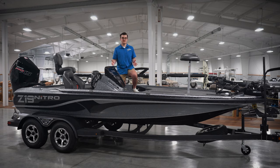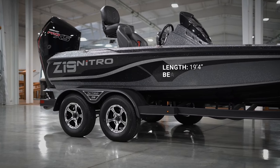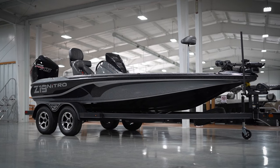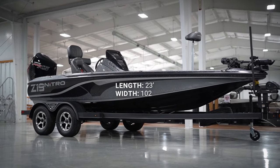Now let's get into some important specs. By itself, the Z19 Pro is 19 feet 4 inches long and 94 inches wide, totaling 1,850 pounds. The length on the trailer with its motor trimmed and swing-away tongue folded — its shortest length — is 23 feet, and the width on the trailer is 102 inches.